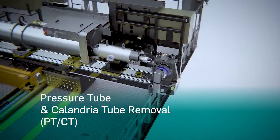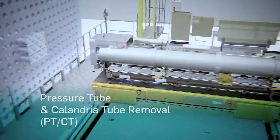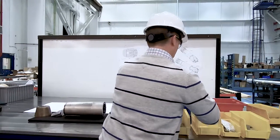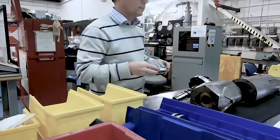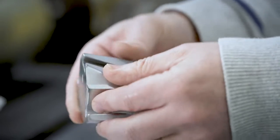patented method for removing pressure tubes and calandria tubes from the reactor at the same time. Using our extensive experience and knowledge of the refurbishment process, we've been able to assess the impact of the change across the removal series. And using our tooling design expertise, we have been able to redesign the removal systems and processes while minimizing the extent of the tooling modifications required to make that change.